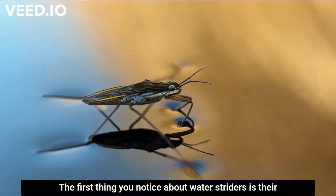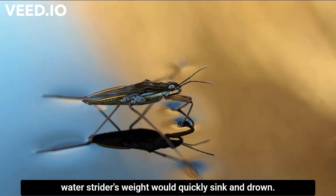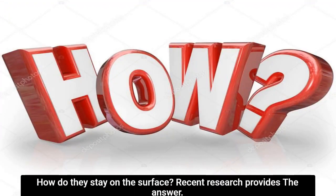The first thing you notice about water striders is their rapid skipping across the water surface. Most insects of a water strider's weight would quickly sink and drown. How do they stay on the surface? Recent research provides the answer.